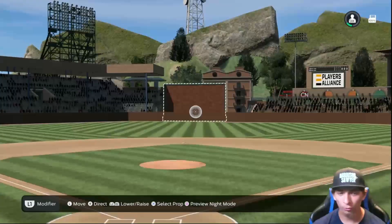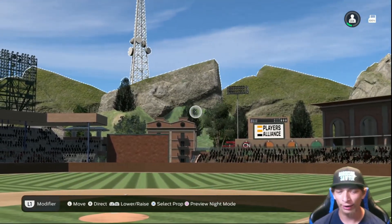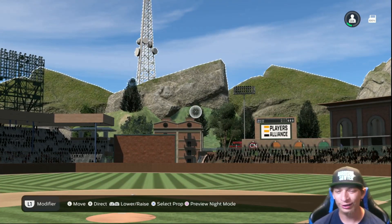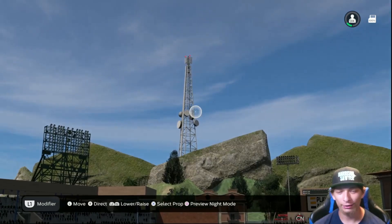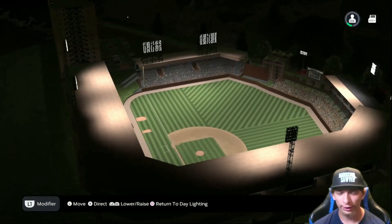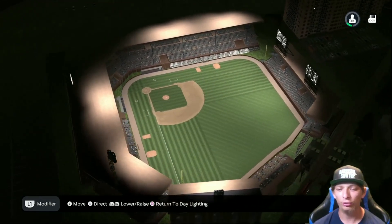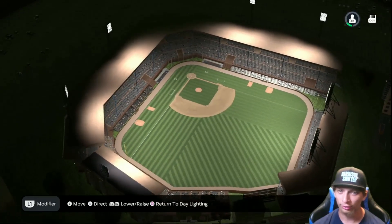Again it looks super old with all the brick and the wood, but I love old stadiums. I love the background as well — the old looking landscape in the back. They even have a little sound tower right there as well. Taking a look at the lighting: nice and bright, no dim spots at all. They did such a great job overall on the stadium.